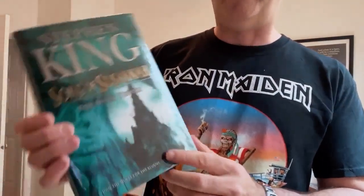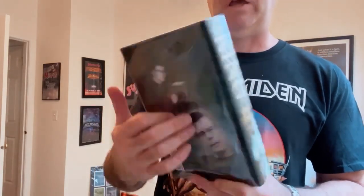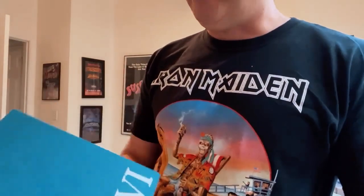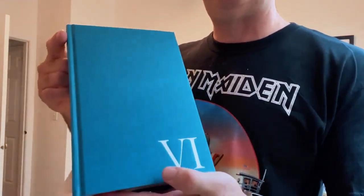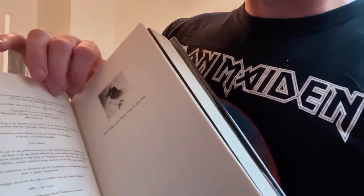Here is the British trade edition of Song of Susanna. This book features, in my opinion, superior artwork on the cover. The back of the jacket has the same double photograph of King as volume five. The price on the jacket is 20 pounds UK. The binding here is a blue cloth with silver foil stamping on the spine and a Roman numeral six stamped onto the front, meaning it's volume six. The inside of the book is ported over directly from the Donald Grant version, and this one will state 'first edition' on the copyright page with no indication of printing otherwise.